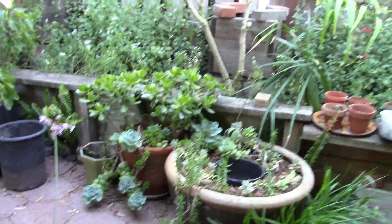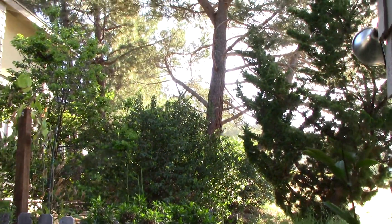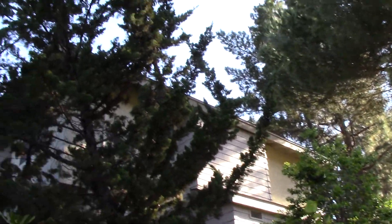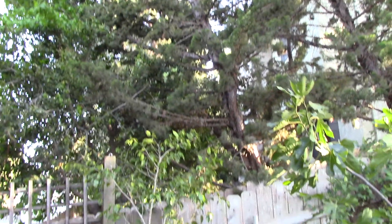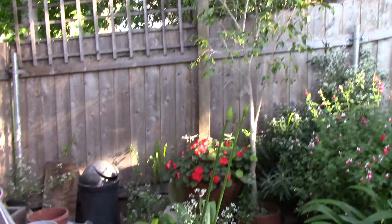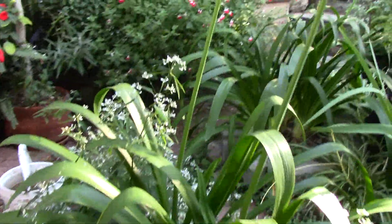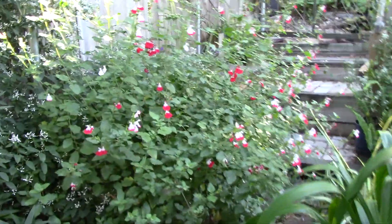I'll back up and give you a view of the trees — those cool trees. So I'm surrounded by trees. This is the salvia, and this is what the hummingbirds love.